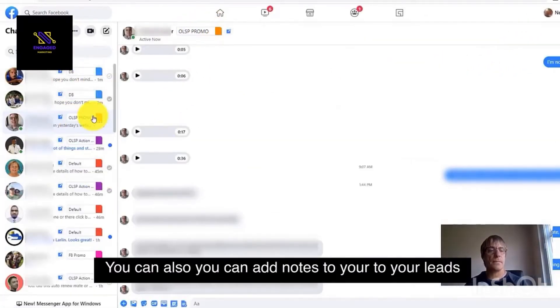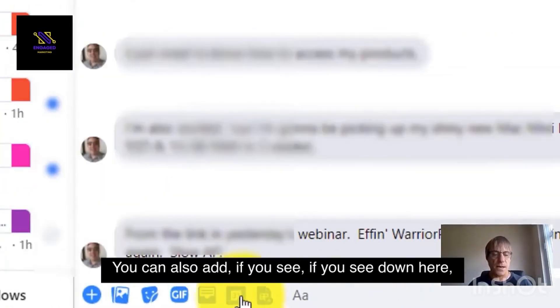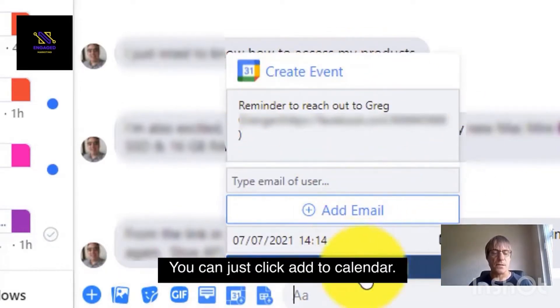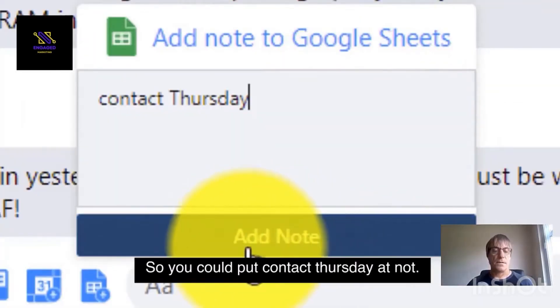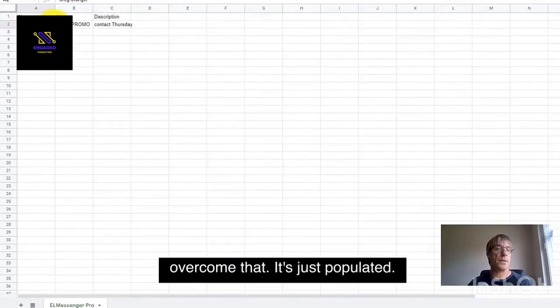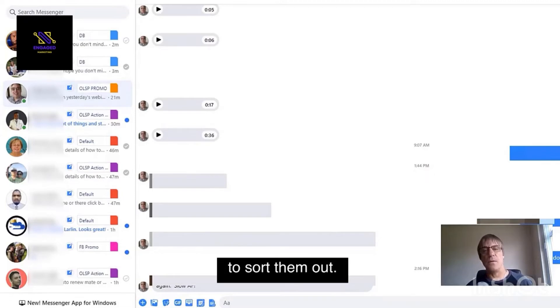You can also add notes to your leads inside Elm Messenger — maybe you want to jog your memory why you've contacted them or why you've added them to a certain group. You can also create an event — just click 'add to calendar' — or add to a Google Sheet. It automatically creates a Google Sheet for you. So you could put 'contact Thursday,' add notes, and it's added to the Google Sheet, populated now. So if you've got upcoming promotions and you want to know who your leads are, that's a very good feature.